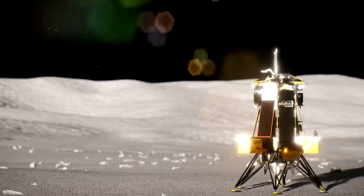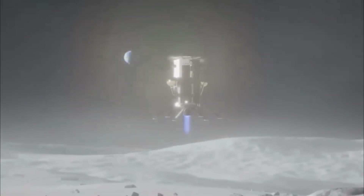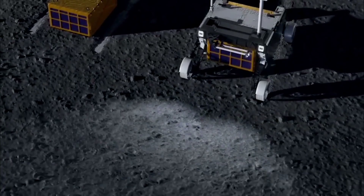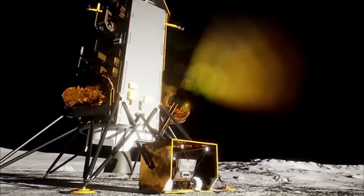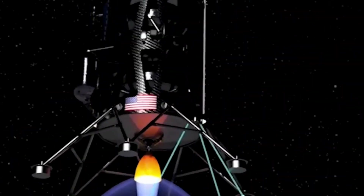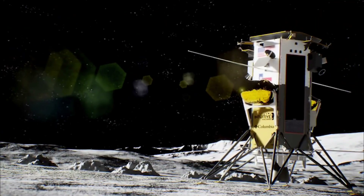In addition to LuSEE-Night, the Firefly lander will carry a commercial seismometer developed by Australia-based Fleet Space Technologies, known as SPDR. Once deployed on the lunar surface, SPDR will leverage power and communication services provided by the lander to study the physical properties of the Moon's crust and subsurface. By analyzing seismic activity, SPDR aims to provide valuable insights into the composition and structure of the lunar terrain, including the potential presence of resources such as water or ice.